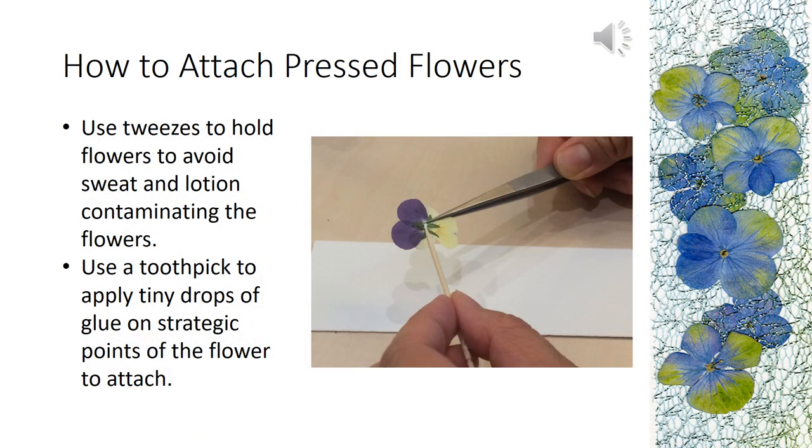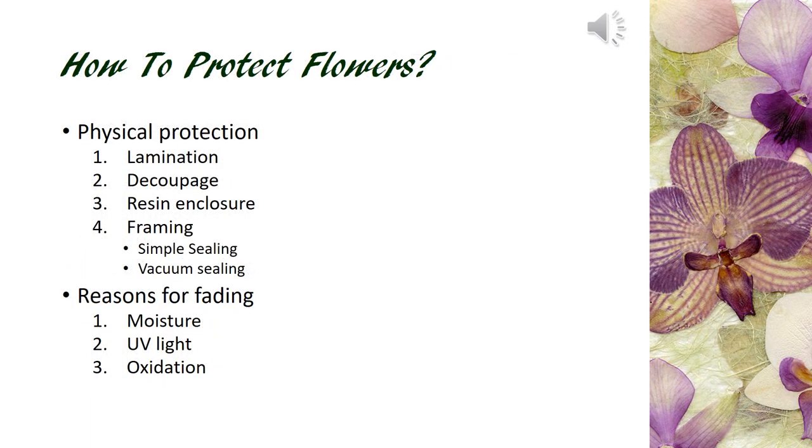To attach flowers, use tweezers to pick up the flowers. Apply one small dot on the center back of the flower to hold it in place. Do not use too much glue. Try not to pick up flowers with your fingers to avoid damaging petals or getting sweat onto petals. How do we protect pressed flowers on our artwork? It all depends on the project. We can laminate it, apply decoupage glue or resin, or frame it. There are three reasons pressed flowers fade prematurely: moisture, UV light, and oxidation. We try to remove these three elements to retain the beautiful colors of pressed flowers.